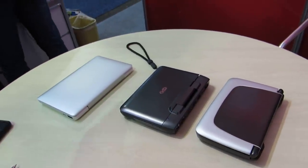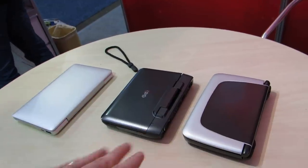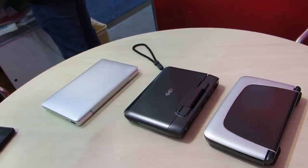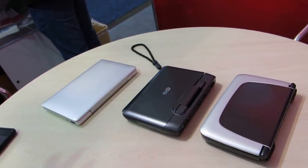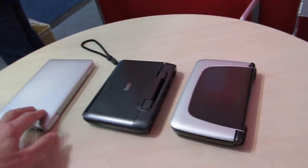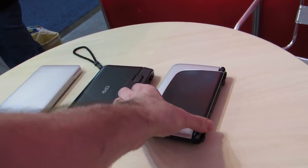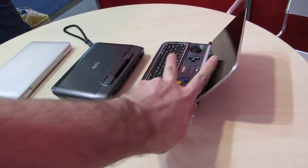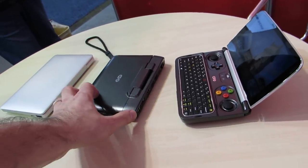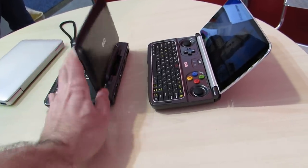Hi, this is Brad Linder with Lilliputing, and I'm looking at GPD's line of tiny computers. These are all Windows PCs — two of them are already available and the third is coming very soon. I'm checking out their offerings at the Consumer Electronics Show in Las Vegas. We have the GPD Pocket 2, released in 2018, the GPD Win 2, a handheld gaming computer also released in 2018, and the GPD Micro PC, a new lower-cost device with different functionality being released in 2019.